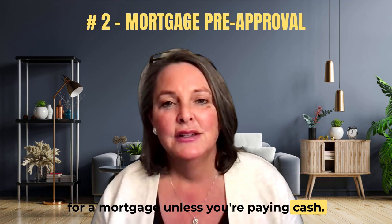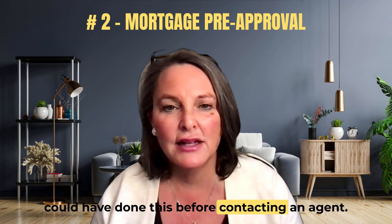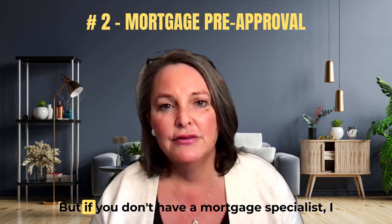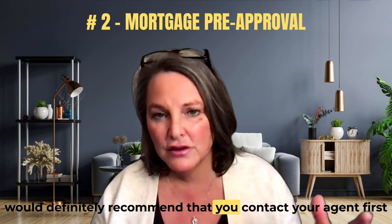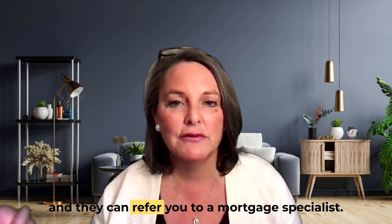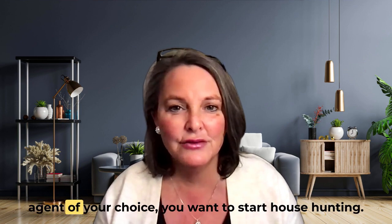Number two: you will want to get a pre-approval for a mortgage, unless you're paying cash. If you already know of a mortgage specialist, you could have done this before contacting an agent. But if you don't have a mortgage specialist, I would definitely recommend that you contact your agent first and they can refer you to a mortgage specialist.